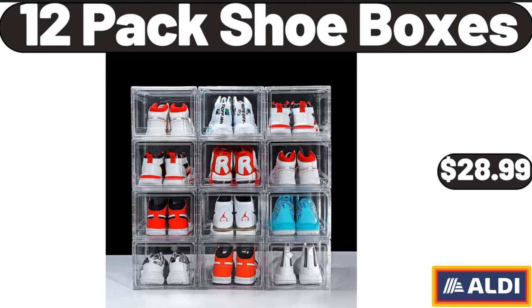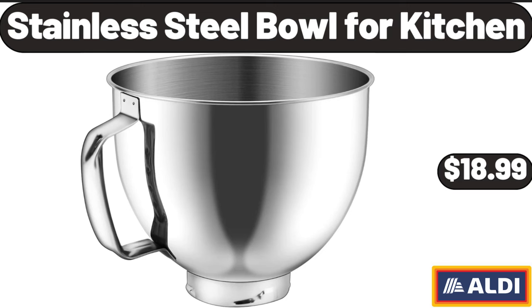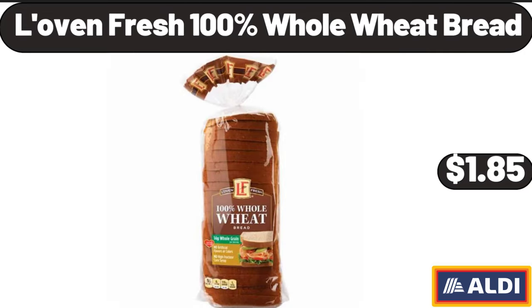12-Pack Shoeboxes, $28.99. Stainless Steel Bowl for Kitchen, $18.99. Lovin Fresh 100% Whole Wheat Bread, $1.85.